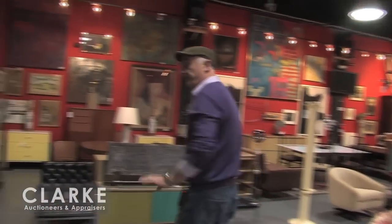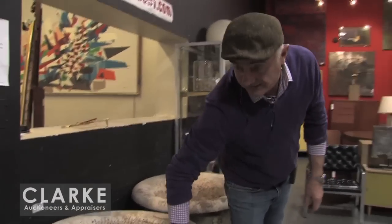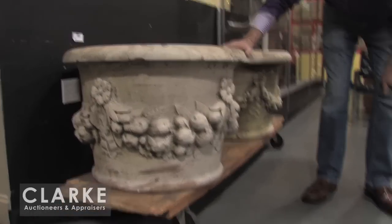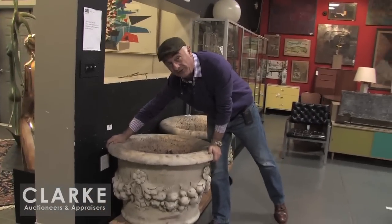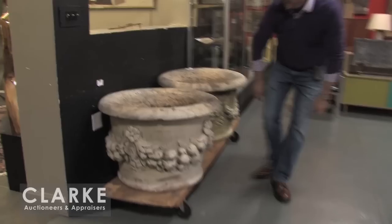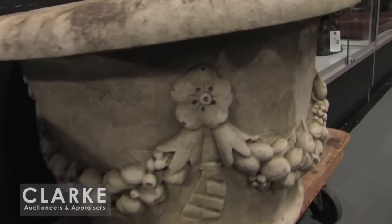Before we move into the room, these are some of the statuary and garden items that came out of the Godfather estate. There's a pair of marble urns — we're selling them individually. Just look at the size; it took six of us to lift these in the garden. Nice garlands of fruit around them. These are estimated individually at a thousand to fifteen hundred each.